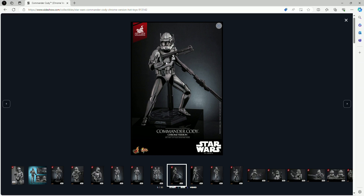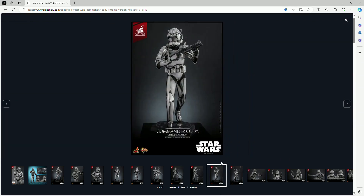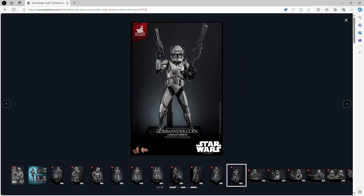He also comes with a crotch grabber that attaches to the figure, along with different display hands. That's pretty much everything he comes with — nothing more, nothing less. I think he looks good and I'm definitely going to grab him.